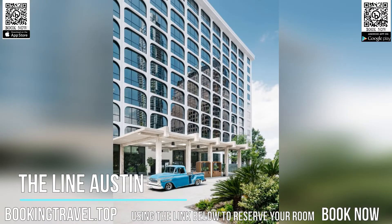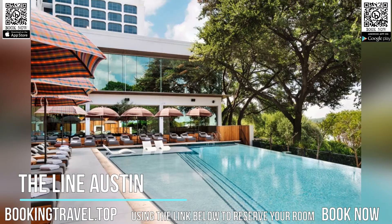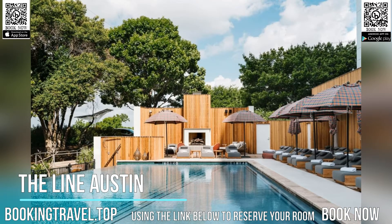In-room amenities include complimentary Wi-Fi, floor-to-ceiling windows with lake and city views, and a fully stacked minibar. Other amenities include a private bathroom with complimentary toiletries.